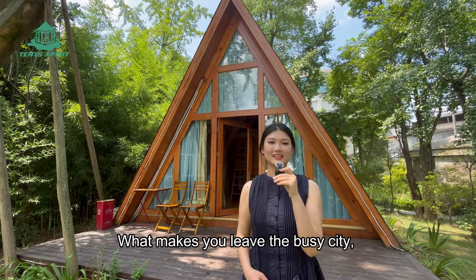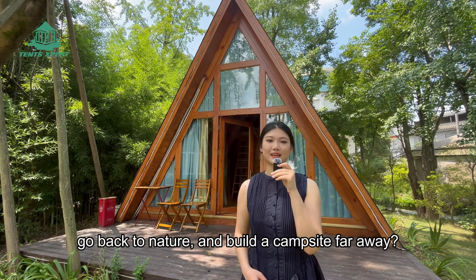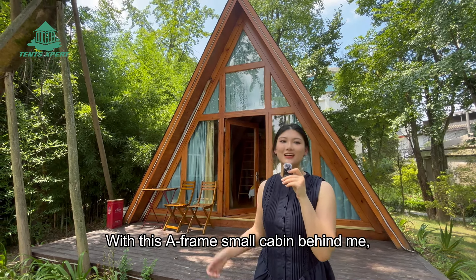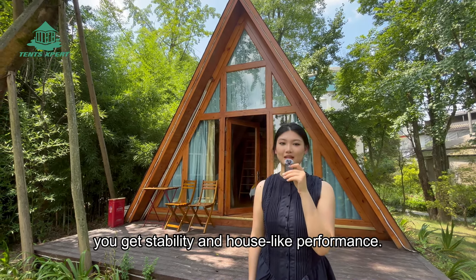What makes you leave a busy city, go back to nature and build a campsite far away? With this 8-frame small cabin behind me, you get stability and house-like performance.